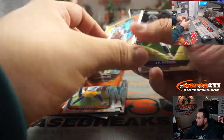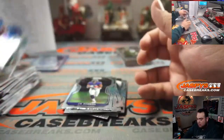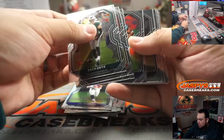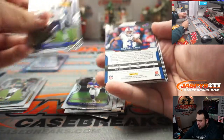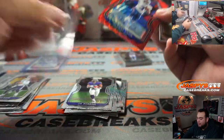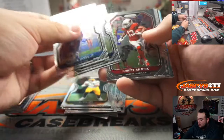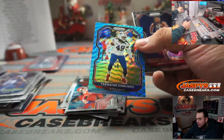Lavonte Collins. Another Bill — Gabriel Davis, 19 out of 149. What a break for the Bills! AJ Dillon, and we got Tremaine Edmonds.